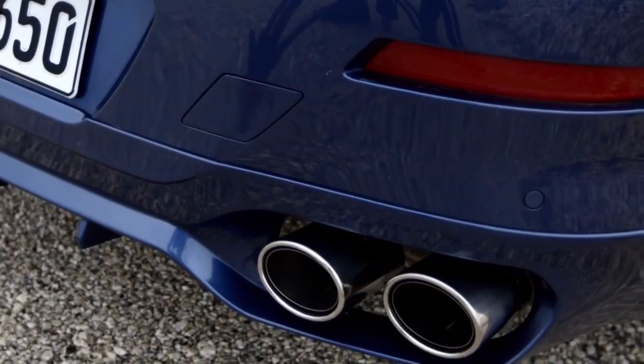For the first time we realized an exhaust system completely out of titanium, made by Akrapovic. This gives the car a great sound.